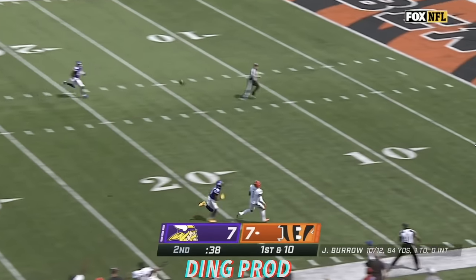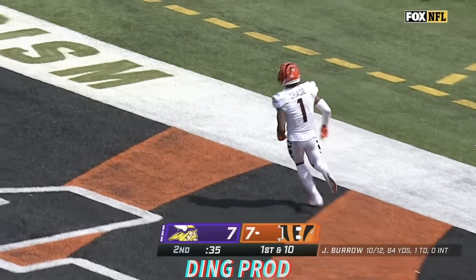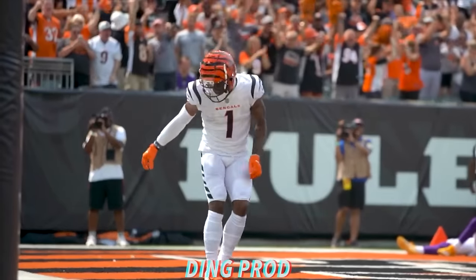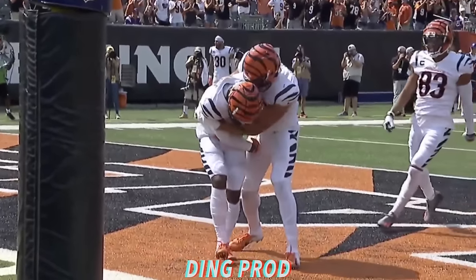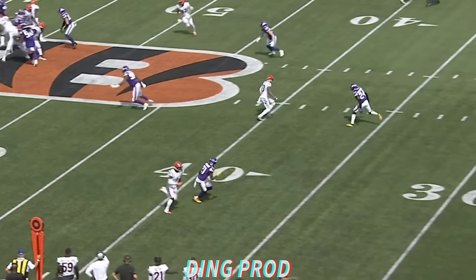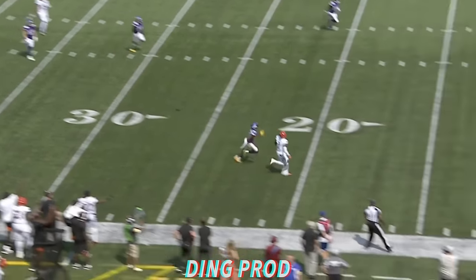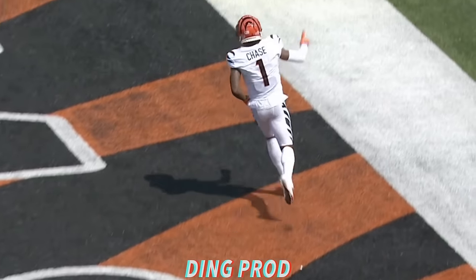Going deep, Ja'Marr Chase, he's got it! Chase to the end zone, that's a Bengal touchdown. He just runs right past Bashaud Breeland, nothing fancy, just the go-route. He gets on top of him, and another great throw by Joe Burrow.